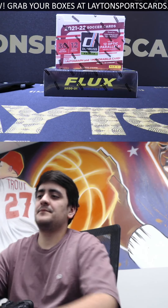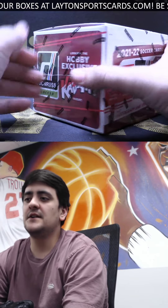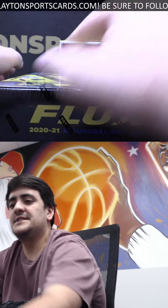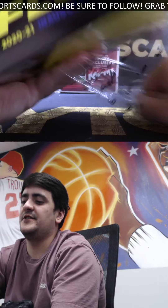Two boxes for Tommy B: we've got one 2021-22 Donruss Soccer and one 2021 Flux Basketball. Good luck Tommy, let's see it — we'll start with the Flux and get to the Donruss.